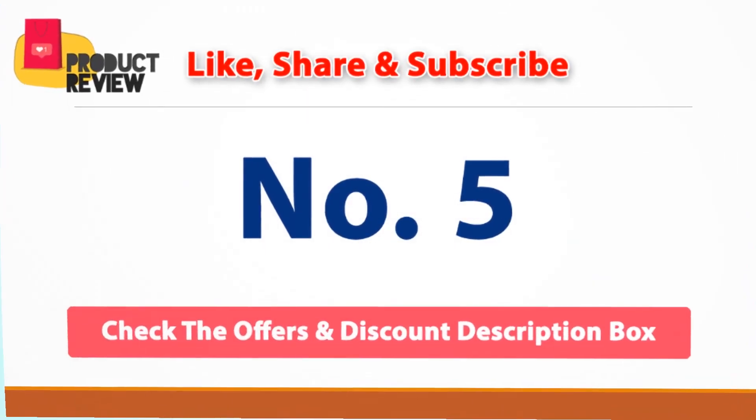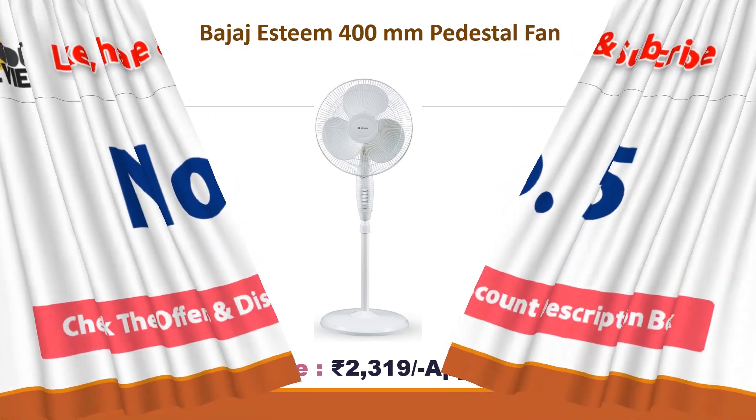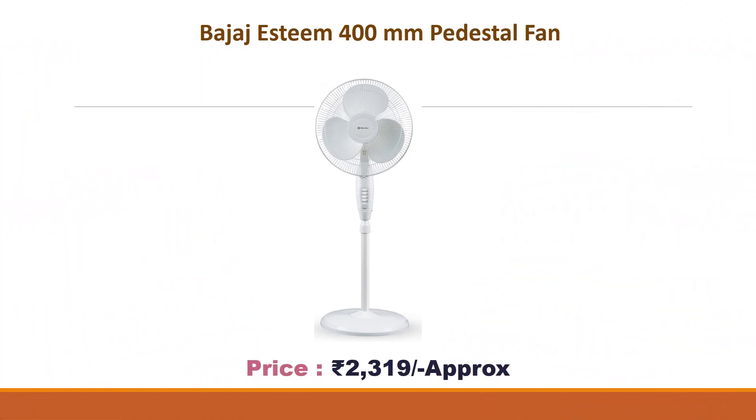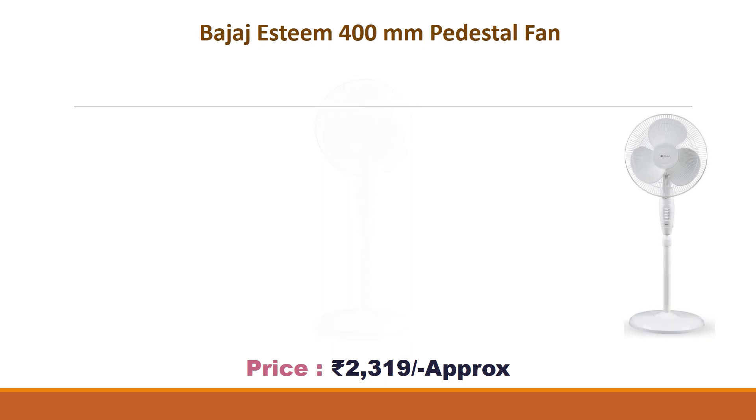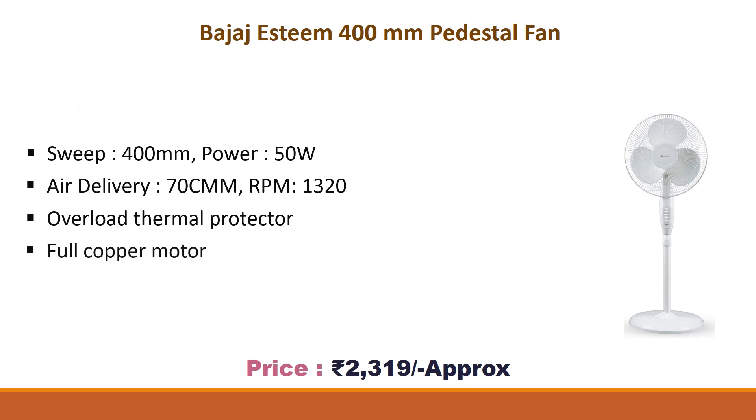No. 5: Bajaj Steam 400mm Pedestal Fan. Approx Price Rs. 2319. Sweep 400mm, Power 50W, Air Delivery 70 cm³, RPM 1320, Overload Thermal Protector, Full Copper Motor. Warranty: 1 Year on Product.